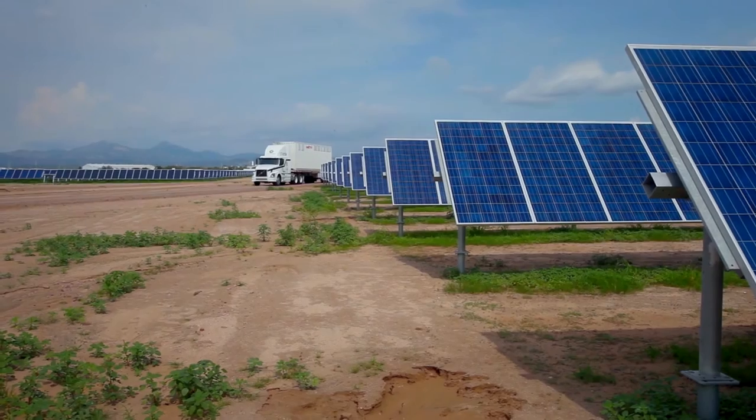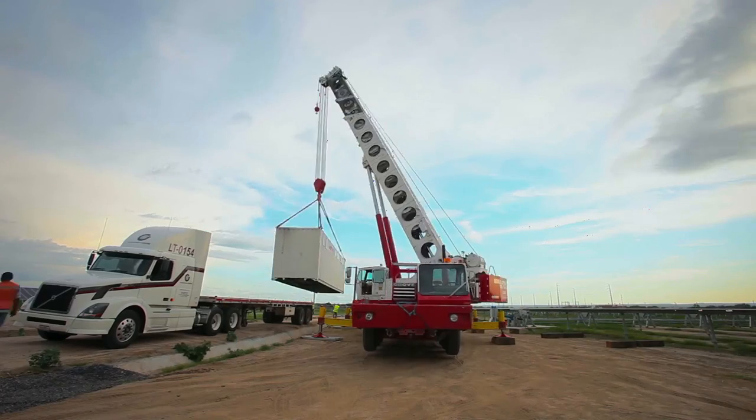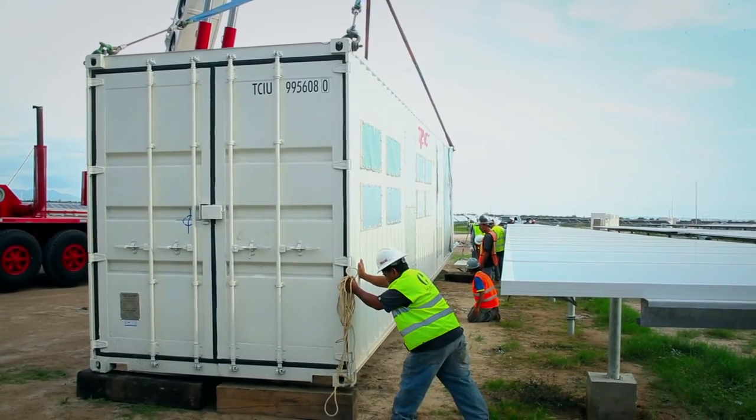When we arrive at the plant, we just connect the DC cabling and the AC cabling and the communication devices, and the power station is ready to work.